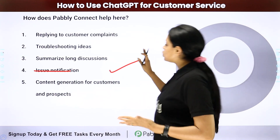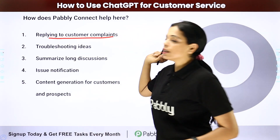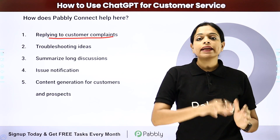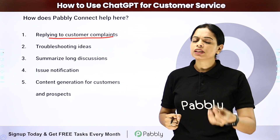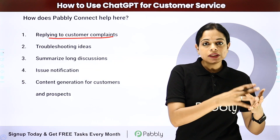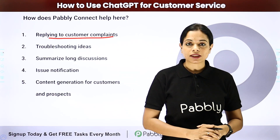Now, how can Pabbly Connect help you achieve this? Let's say you have received a complaint. Integrate that with ChatGPT and then reply. Whether you have received complaints through Facebook, your website, or Instagram, you integrate that particular application with ChatGPT and the reply would be generated and automatically sent to the person.